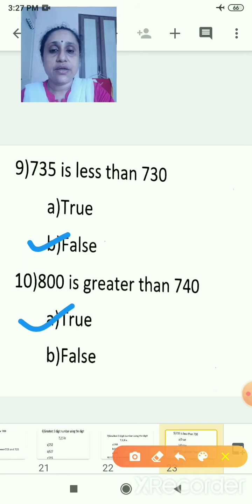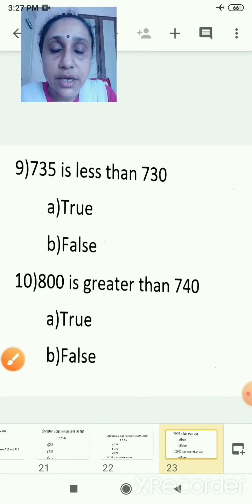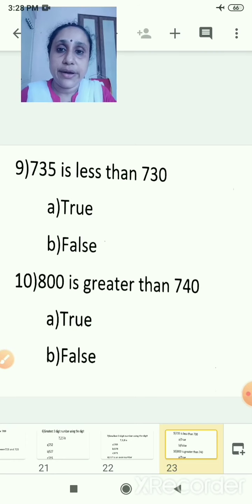Have you understood? You will write the numbers from 701 to 800 and the number names. I have taught you how to make the greatest number and smallest number — whatever three-digit number is given, you make the greatest and smallest. You will complete this maths activity and submit the form. Bye children.